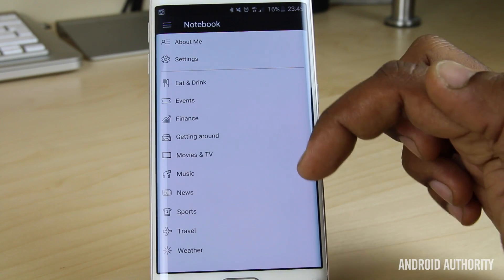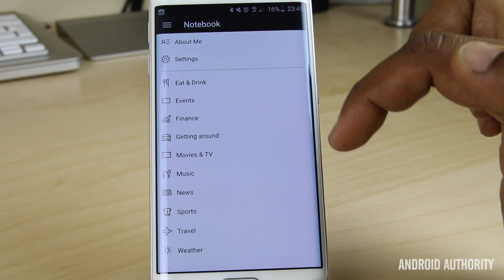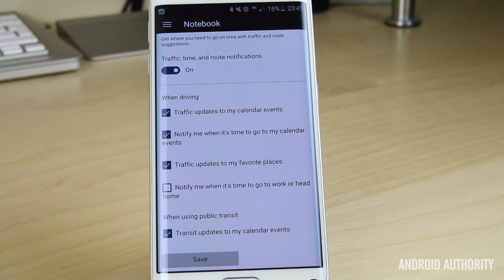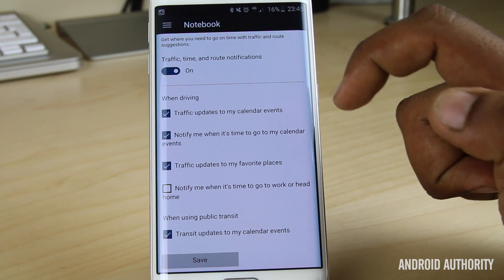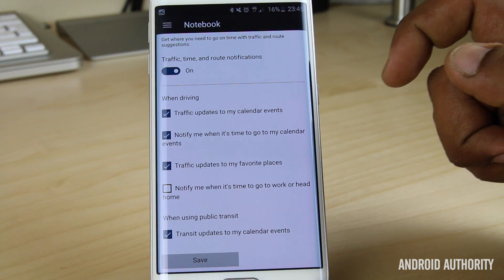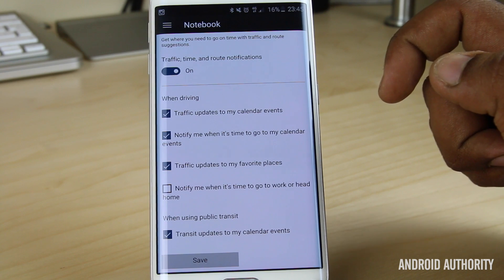Cortana is about more than just eating and drinking. It lets you specify things like events, finance, and getting around. Getting around is really useful because it lets you change everything to your customised needs — there's no point giving you traffic updates if you're not a driver. The good thing is you can specify it to tell you when it's time to leave, which is something Google Now does as well, and having this option available in Cortana already is actually a really, really good thing.